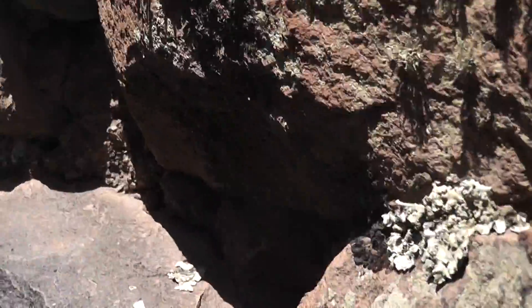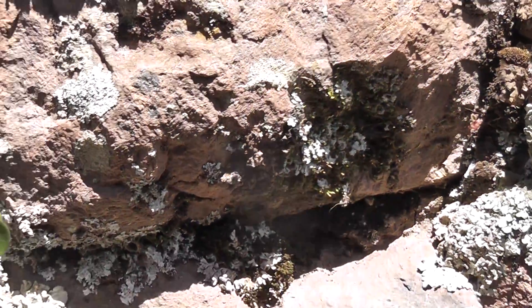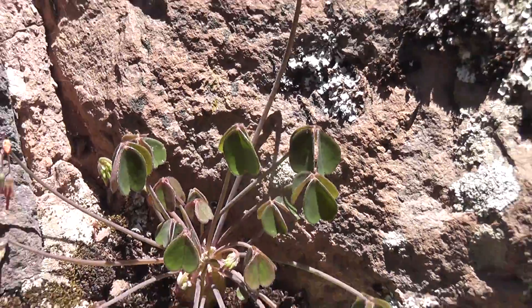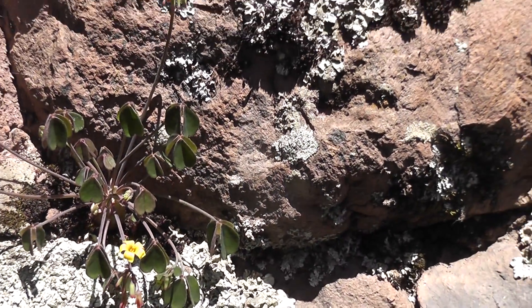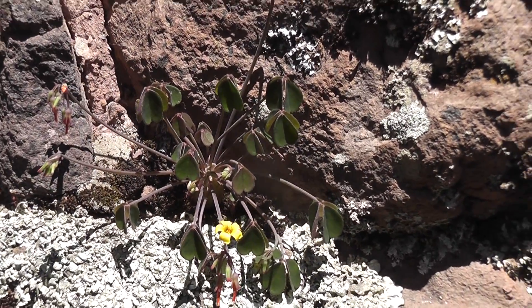And as you come round the corner, there is this little plant. It's an oxalis and it was used for medicinal purposes. I used to chew it.